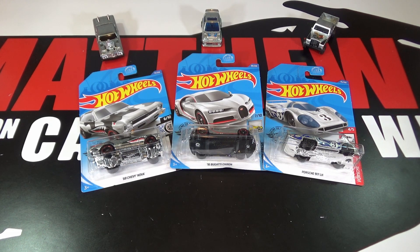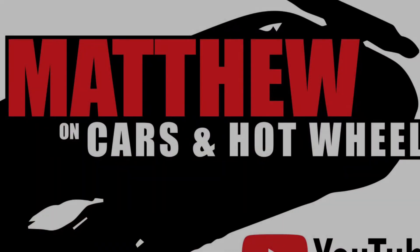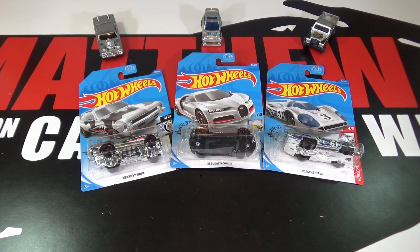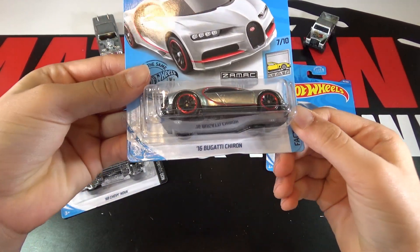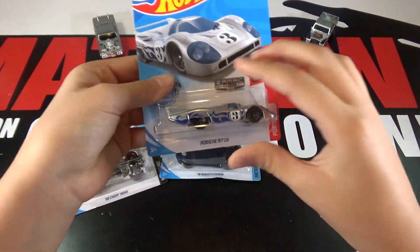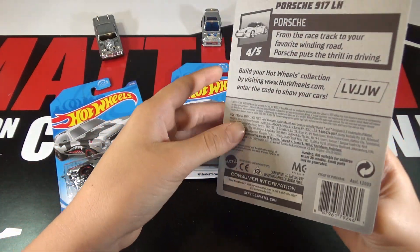Hey, it's Matthew and this is a Hot Wheels 2020 Walmart Zamac Mix 2. The cars in the set are the 68 Chevy Nova, the 16 Bugatti Chiron, and the Porsche 917 LH. And these are all from the F case.